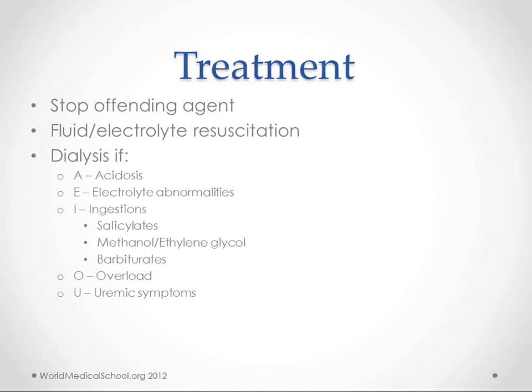A big question is when to do dialysis. We use the mnemonic AEIOU: acidosis or severe electrolyte abnormalities are indications. Ingestion of salicylates, methanol, ethylene glycol, or barbiturates may also require dialysis. If there's fluid overload and we can't give more fluids, dialysis may be one of the only options. Severe uremic syndromes should also be watched closely because they can lead to central nervous system problems.